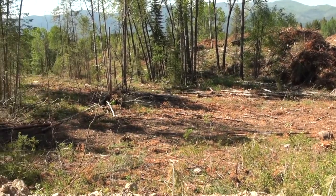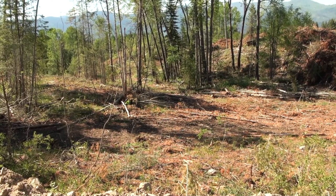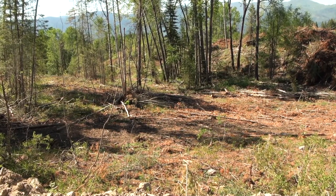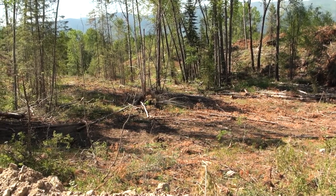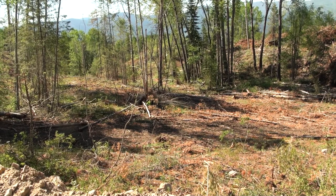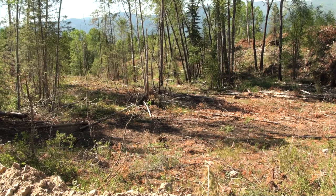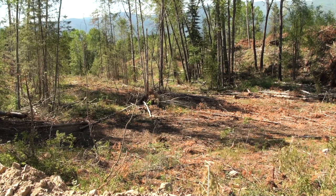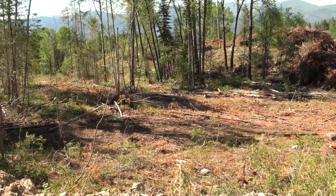I think we're gonna seed this little area first. I won't bother filming the broadcasting operation — that's just tedious — but I'm just gonna take the bike, go broadcast everything, and hopefully later this fall we have a bit of grass, or next spring it'll come. I think there's still lots of time to grow it this year, and we'll work on cleaning some of this forest garbage up as well. We'll check back and see how it looks in a couple months.